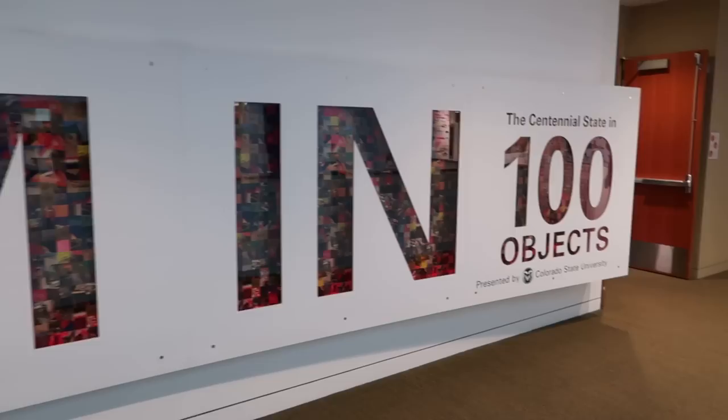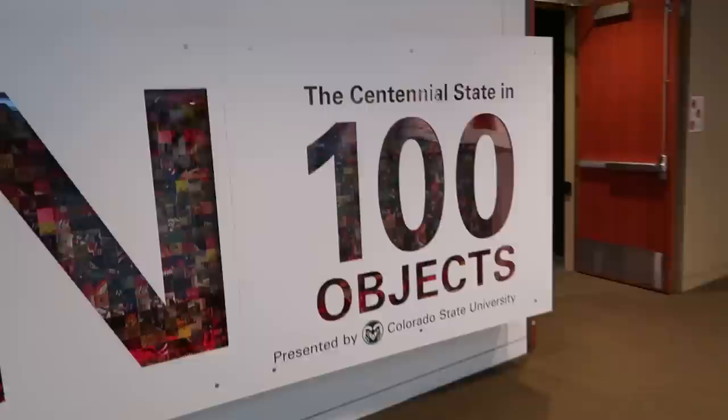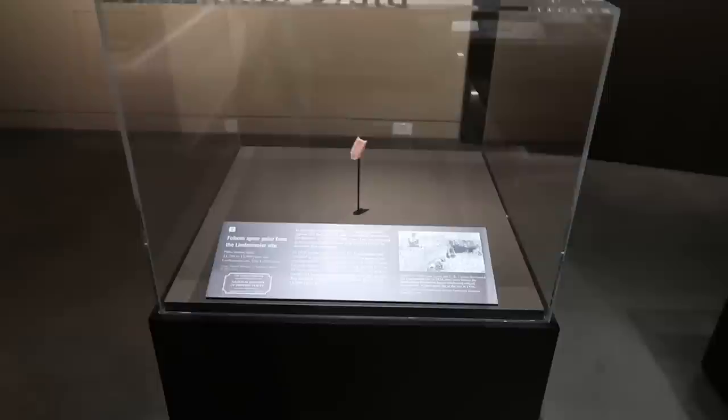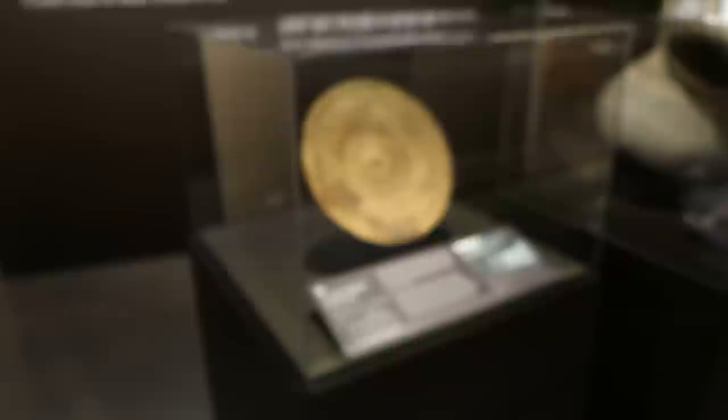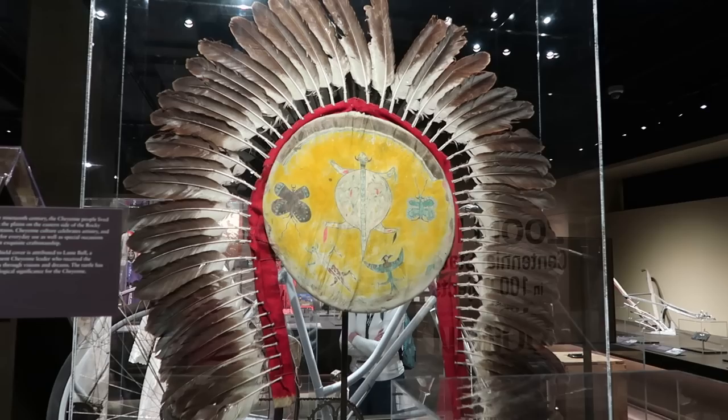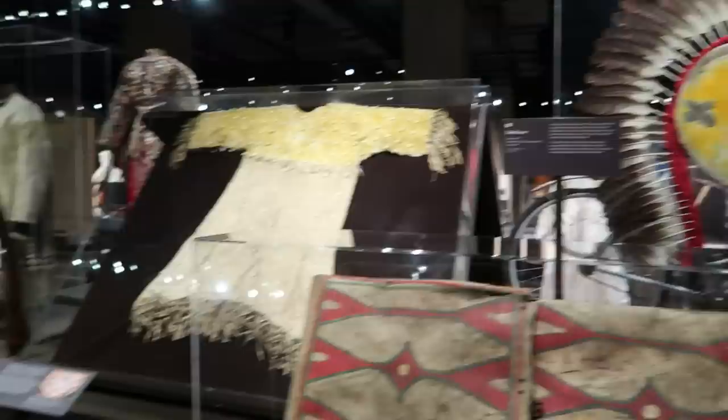This exhibit is called Zoom In. There are a hundred objects in here, all representing the centennial state of Colorado. Each one of these items is numbered. We start out with a spear point — a Native American spear point — then onto some Native American basket and a cooking jar. We have quite a few Native American items, including that shield cover with the turtle on it. It says the turtle is very significant to the Cheyenne people and their religion.